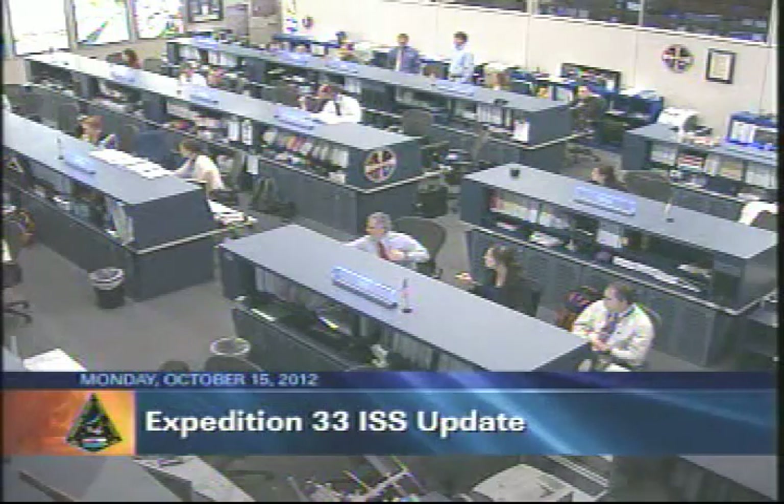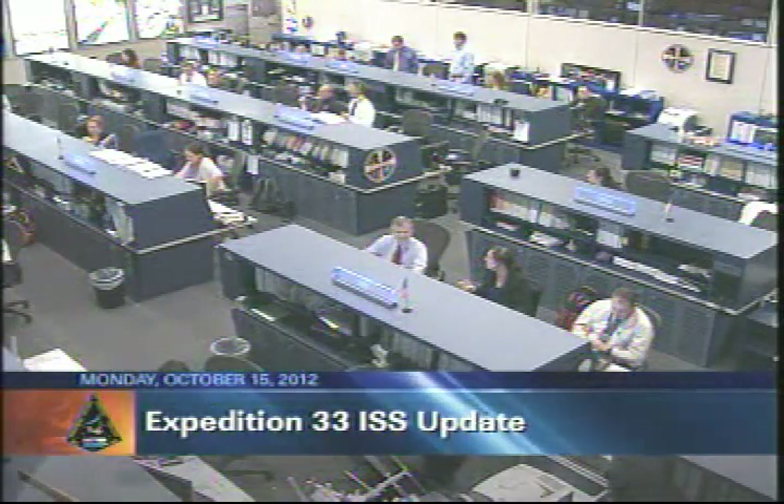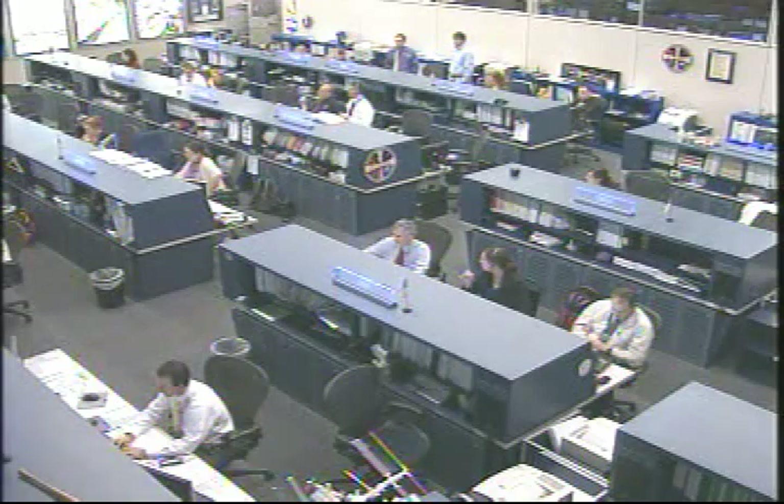The crew is very busy today working on a variety of different experiments, unloading some cargo from the SpaceX Dragon spacecraft.